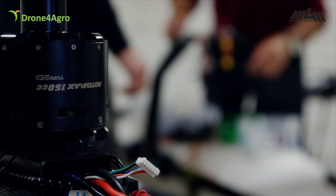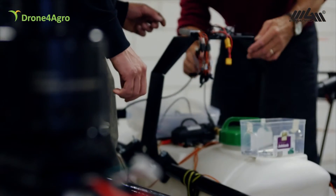Over the last year, we have developed and tested a working proof of concept. Currently, we are testing autonomous flight.